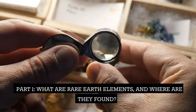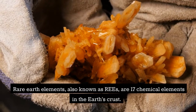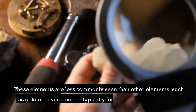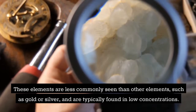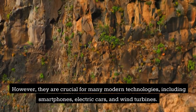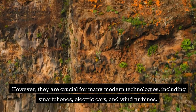What are rare earth elements, and where are they found? Rare earth elements, also known as REEs, are 17 chemical elements in the earth's crust. These elements are less commonly seen than other elements, such as gold or silver, and are typically found in low concentrations. However, they are crucial for many modern technologies, including smartphones, electric cars, and wind turbines.